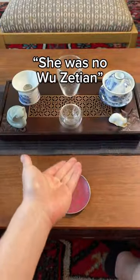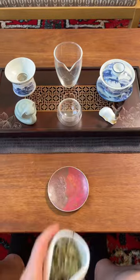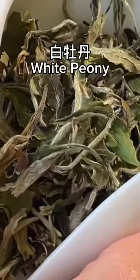I know what you're saying — 'Oh, she was no Wu Zetian.' Yeah, y'all are haters. Anyway, today we're drinking Bai Mu Dan, also known as white peony.